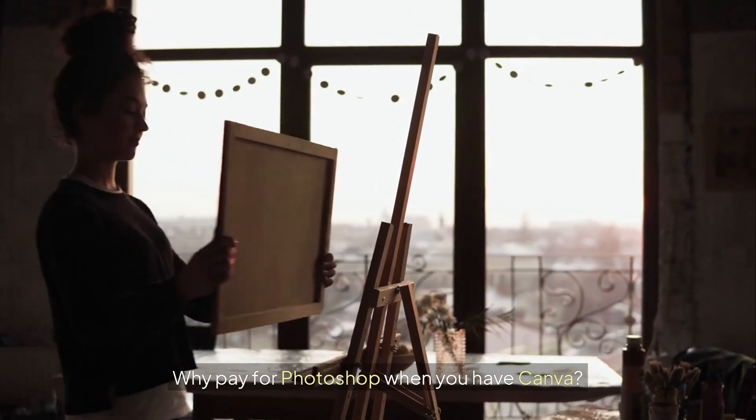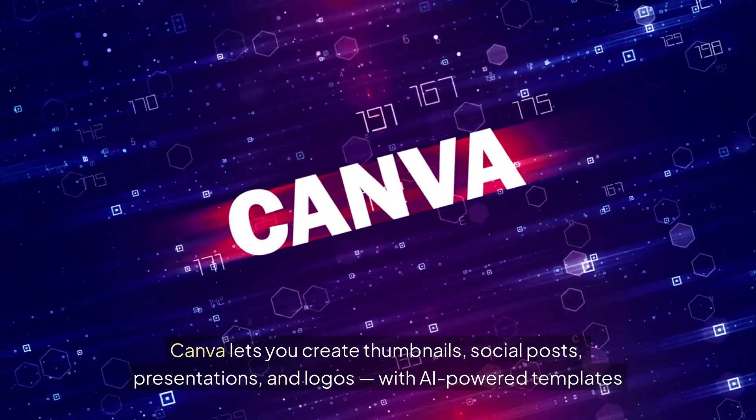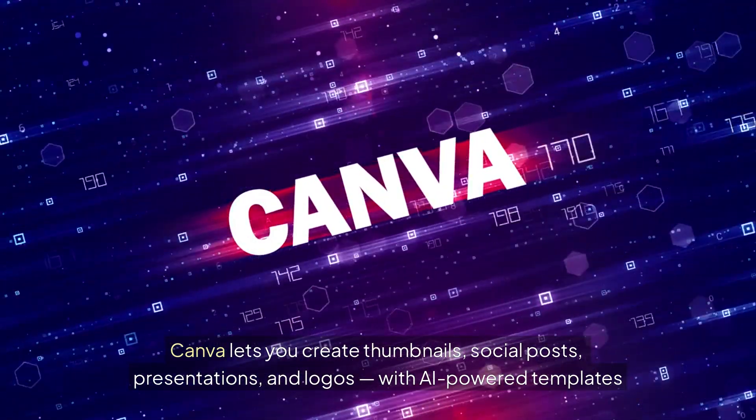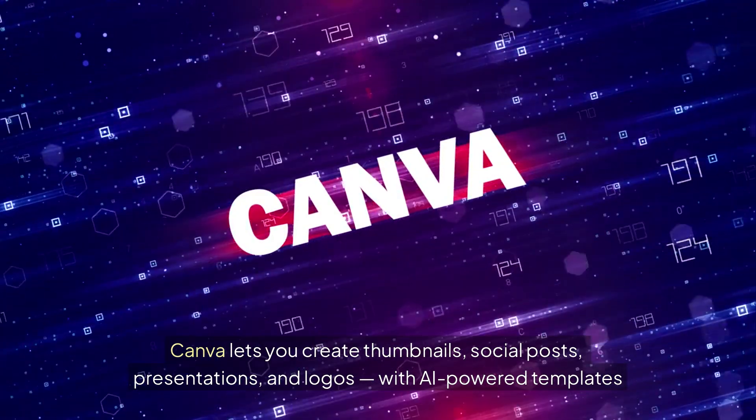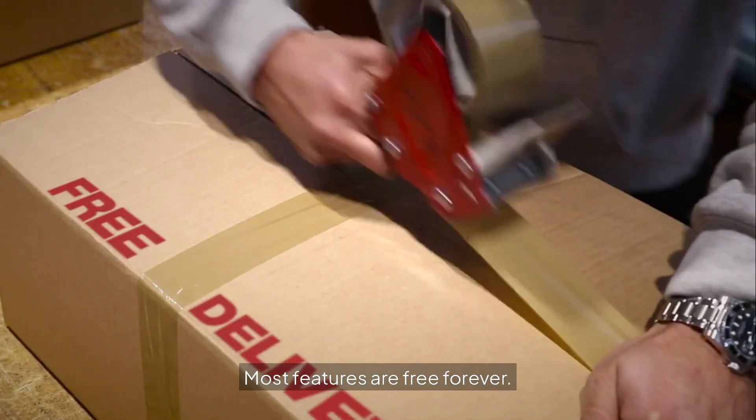Why pay for Photoshop when you have Canva? Canva lets you create thumbnails, social posts, presentations, and logos, with AI-powered templates and drag-and-drop editing. Most features are free forever.